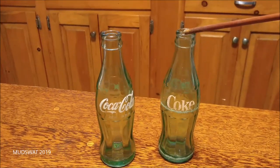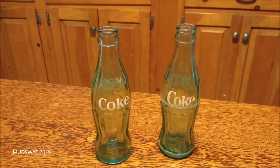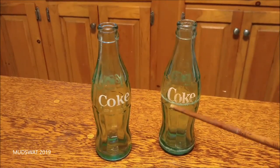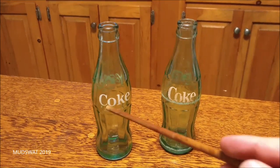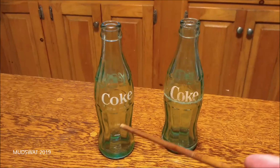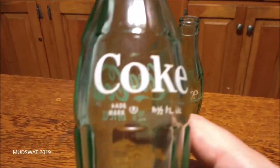This one is from the 70s and this one is from the early 60s. You can tell because if you look at the 'Coke' lettering, these letters are really close together, but these letters are more far apart — kind of like coins.